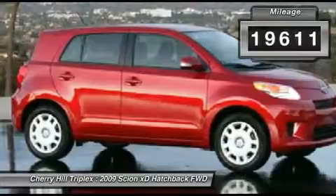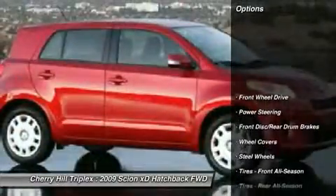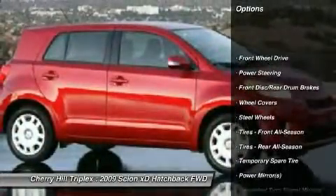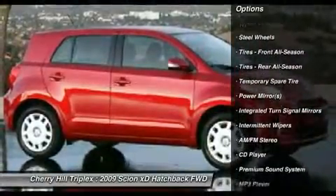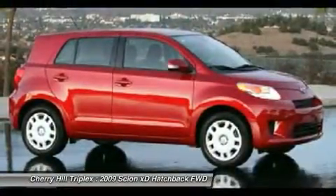Here are some of this vehicle's great options: steering wheel audio controls, anti-lock braking system, air conditioning, adjustable steering wheel, power steering, keyless entry, cruise control.